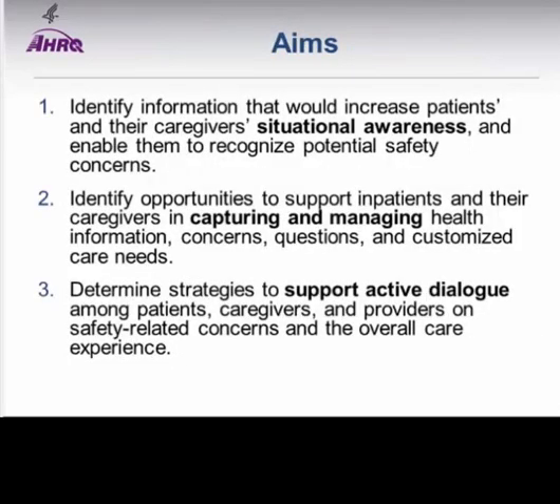Our project looks at three key aims. One is increasing the situational awareness of patients, hopefully helping them recognize potential safety problems. The second goal is to help them capture and manage health information so they can gather needed information to notice and understand when an error could happen. The third aim is to support an active dialogue among patients, caregivers, and healthcare providers to communicate when there is a potential for error from the patient's perspective.